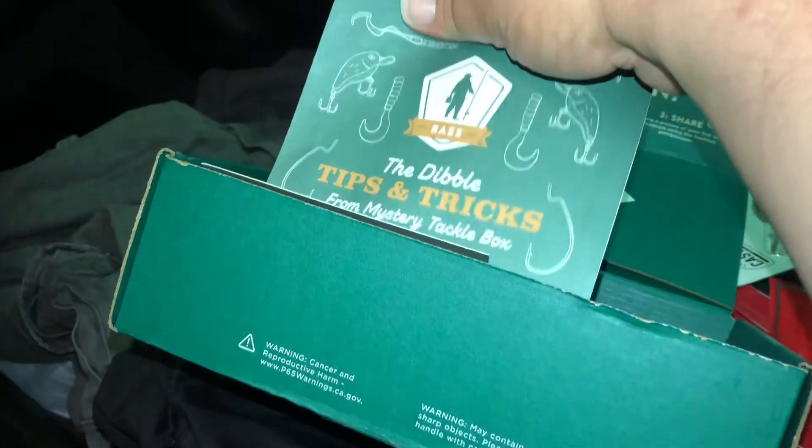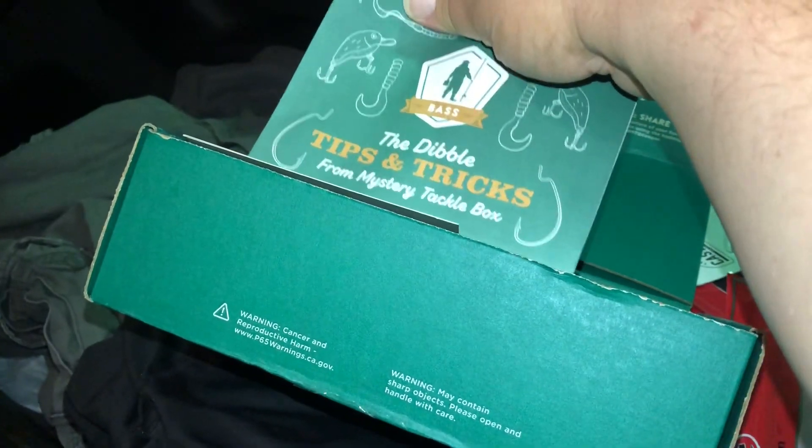Tips and tricks from Mystery Tackle Box. Thanks for watching, like, comment, and subscribe.